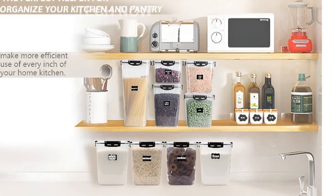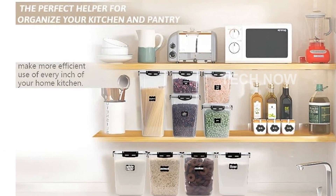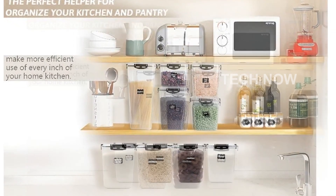Add the Casa Lingo airtight food storage containers with lids to your kitchen and experience the joy of a neatly organized and beautiful space. Get yours today from the link in the description.